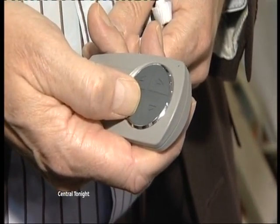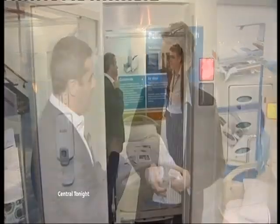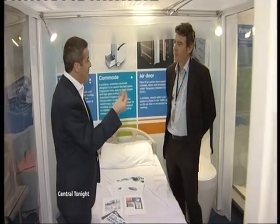And if patients don't want to see who's next door, this button changes the screens from see-through to opaque. A clear improvement for patient comfort. Clinical trials will show if it's a clear winner in the fight against the bugs. Mark Goff, Central Tonight.